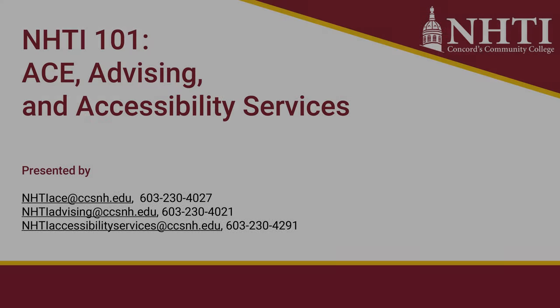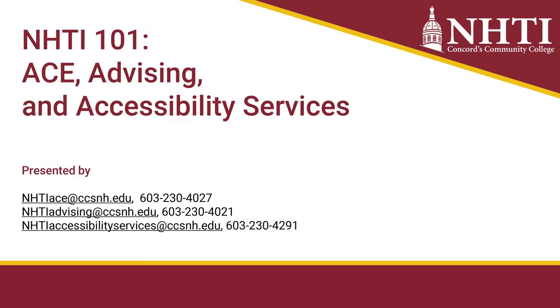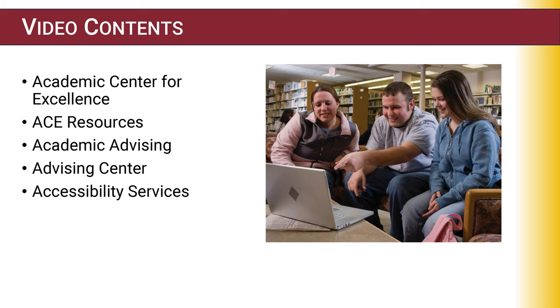Hello, my name is Amber Gaverluck, I'm the Marketing Officer for NHTI, and today we're going to be talking about ACE Advising and Accessibility Services. The contents of our video today will cover the Academic Center for Excellence, ACE Resources, Academic Advising, our Advising Center, and Accessibility Services.